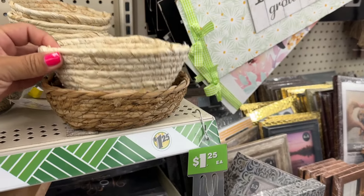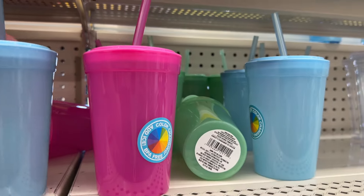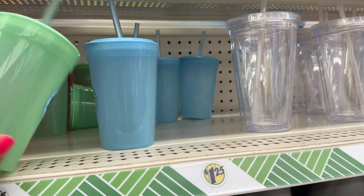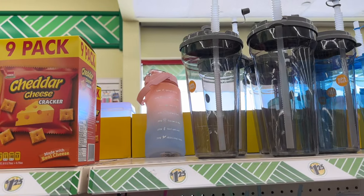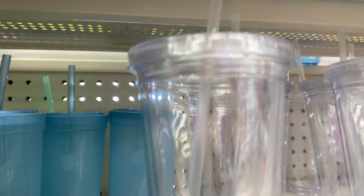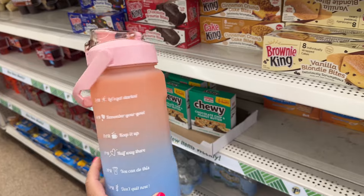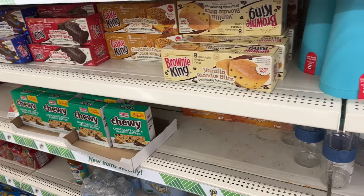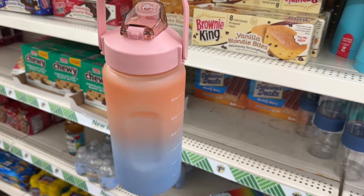Cute little baskets. Oh look at these — these are so cool! Color changing cups and they come in three different colors. Look, they still have those water bottles. I know I saw them at another Dollar Tree. It's only $1.25 for this — this is a pretty good deal. I've seen these at Five Below. Yeah, $1.25. These are really cute.